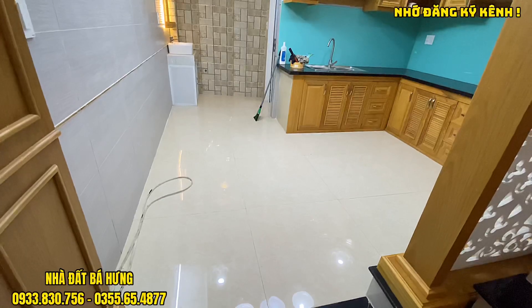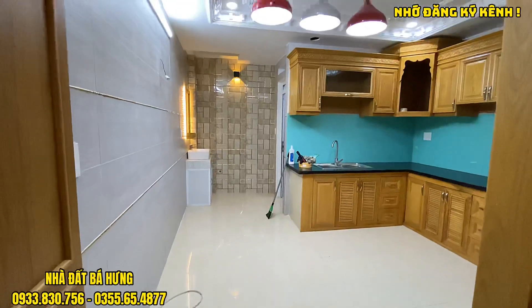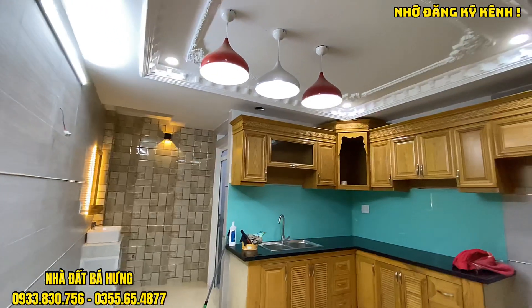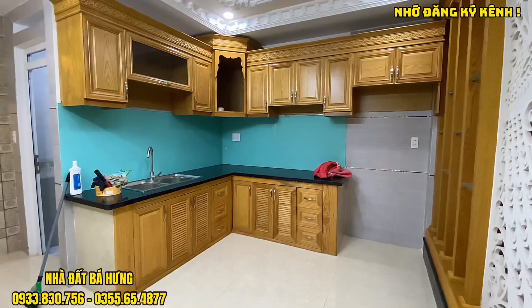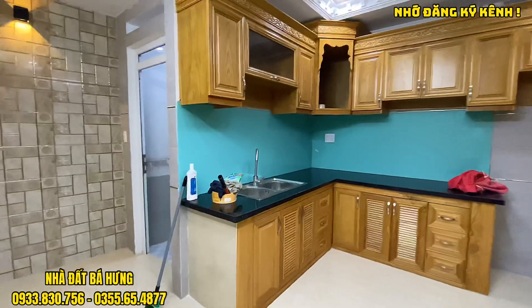Đây là khu vực không gian phòng bếp. Khu vực này chú nhà có ốp gạch 80. Tường nhà được ốp gạch hết tường luôn, chạy trỉ và đèn ăn cực đẹp. Bộ tủ bếp sẽ là tủ gỗ sồi nhập khẩu, có khoảng đặt tủ lạnh khoảng 1 mét. Cũng được ốp nhựa, bên dưới được ốp đá rất đẹp.